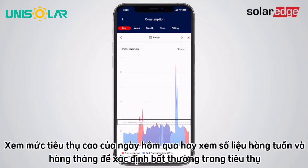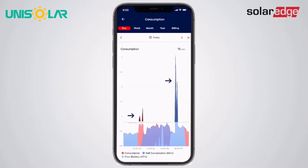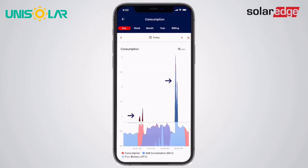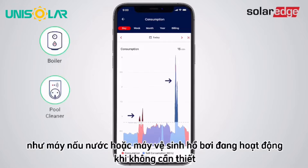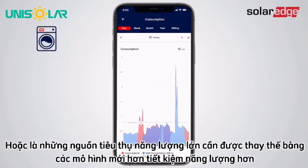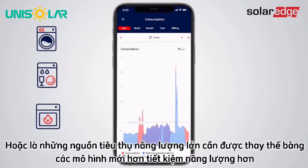Use yesterday's maximum consumption level, or the weekly and monthly views, to identify unusually high consumption. If you've spotted anything unusual, this could indicate that home appliances such as the boiler or pool cleaner are operating when they shouldn't be, or that they're major energy consumers that should be replaced with newer, more energy-efficient models.